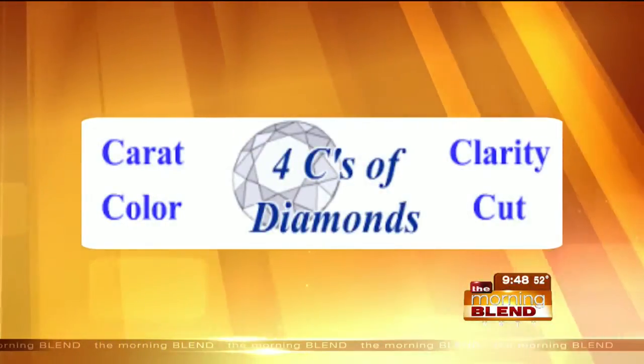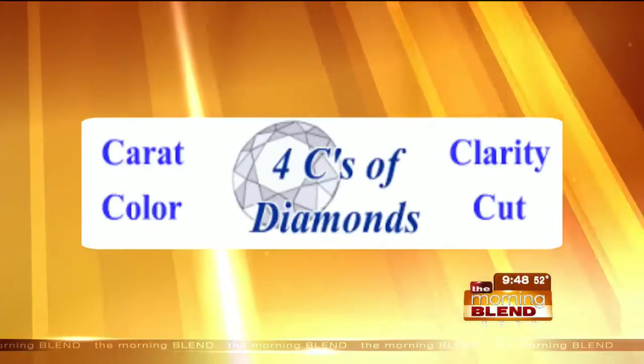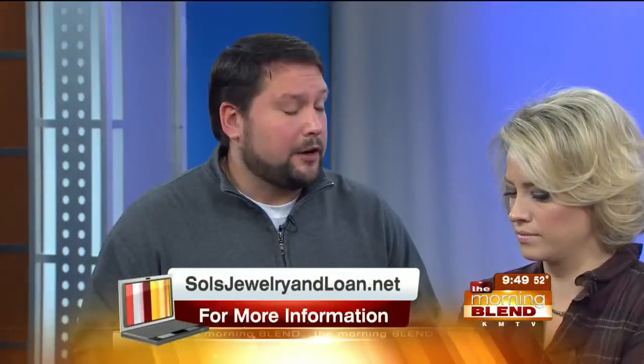When you come into our stores, we're first going to ask you a few basic questions: as far as money goes, what do you want to spend? What kind of clarity, cut, carat size, shape — everything like that — what are you looking for?